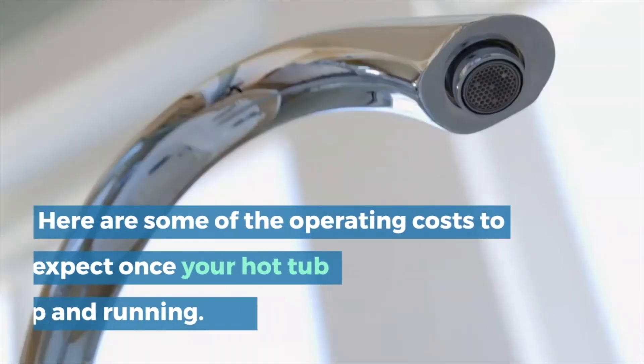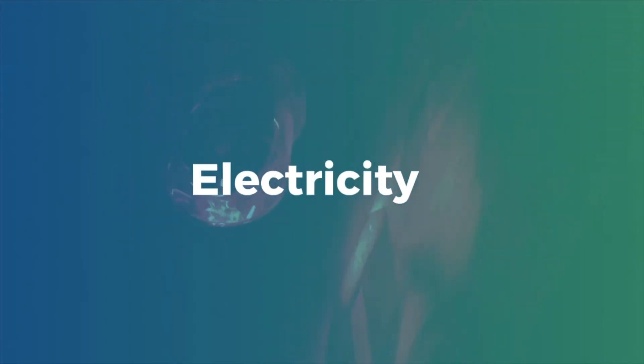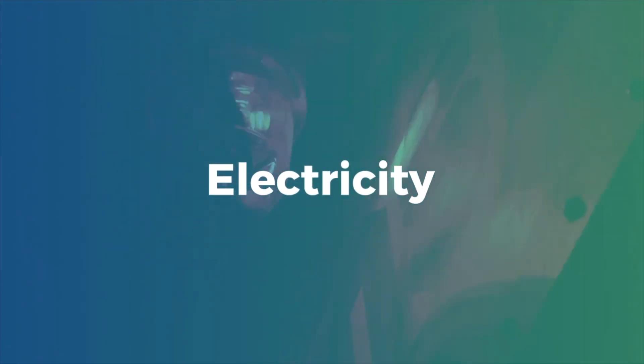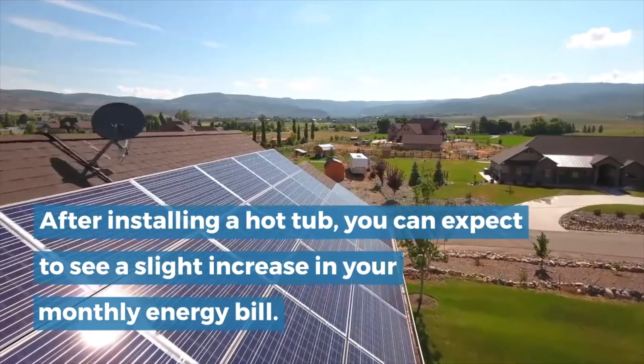Here are some of the operating costs to expect once your hot tub is up and running. For electricity, after installing a hot tub you can expect to see a slight increase in your monthly energy bill.